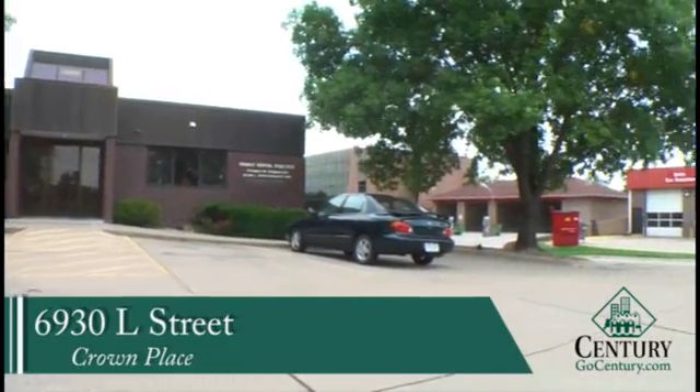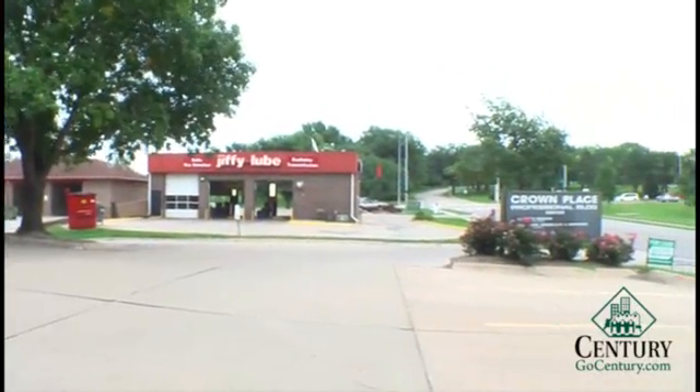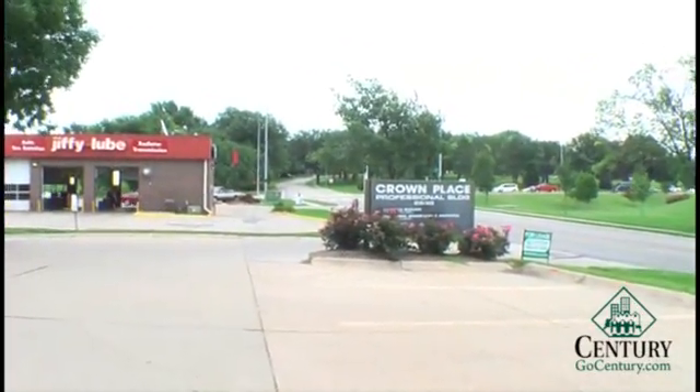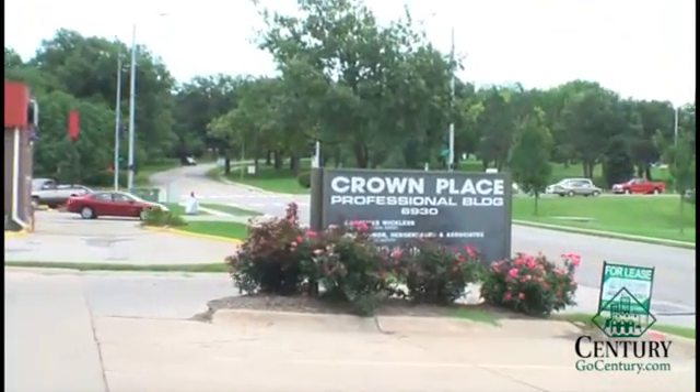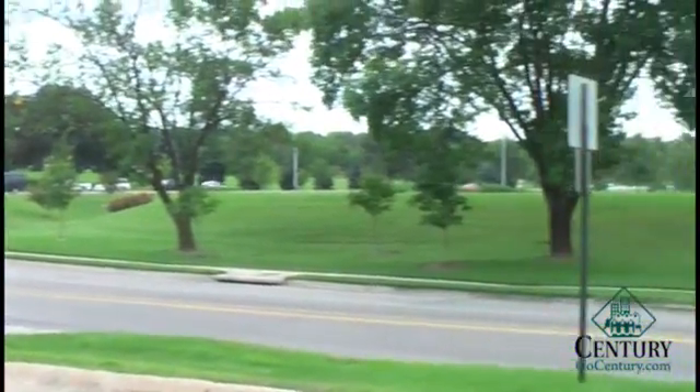This property is located at 6930 L Street, close to 70th and O. We are also conveniently located across the street from St. Elizabeth's and down the street from Southeast Community College. This is the Crown Place Professional Building.